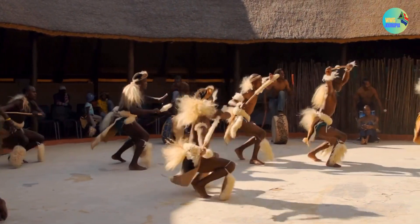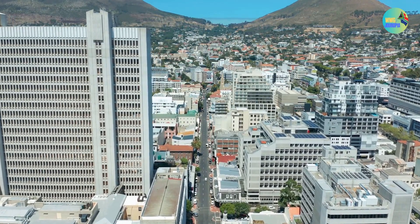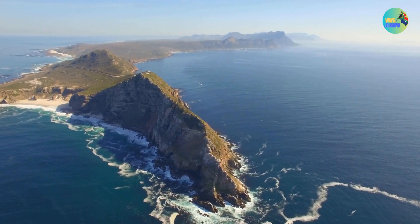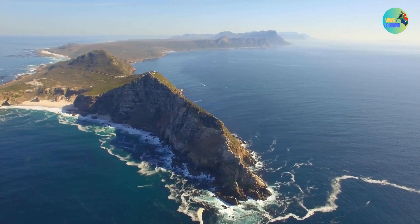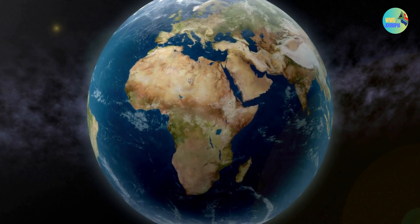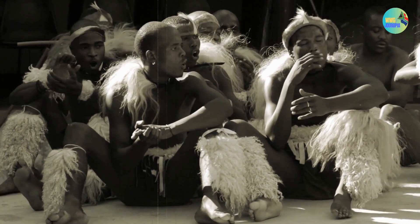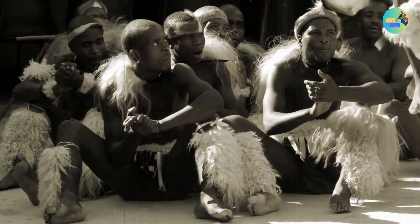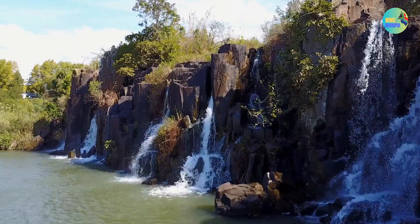Thank you for joining me on this journey through the magnificent destinations of South Africa. The beauty and diversity of this country never cease to amaze. Whether you're a nature enthusiast, a culture lover, or an adventure seeker, South Africa has something for everyone. If you enjoyed this video and found it informative, please don't forget to give it a thumbs up and subscribe to my channel for more travel inspiration and tips. Feel free to share your thoughts or ask any questions in the comments section below. Remember, the world is full of incredible places waiting to be explored — until our next adventure, take care and keep exploring!